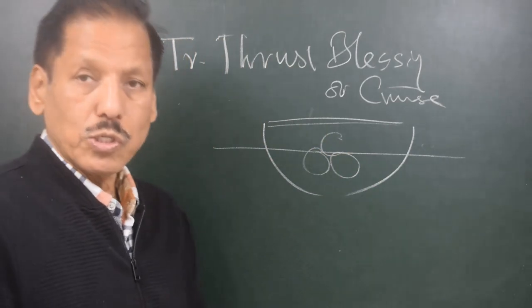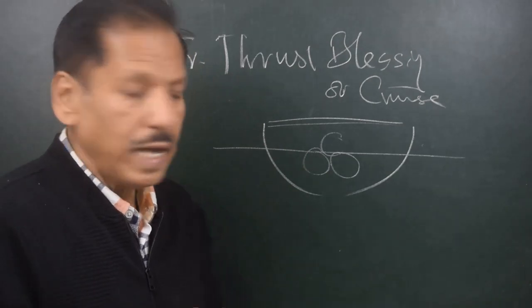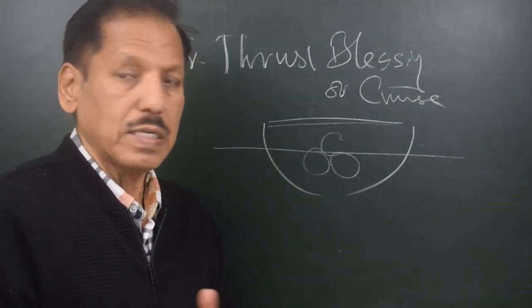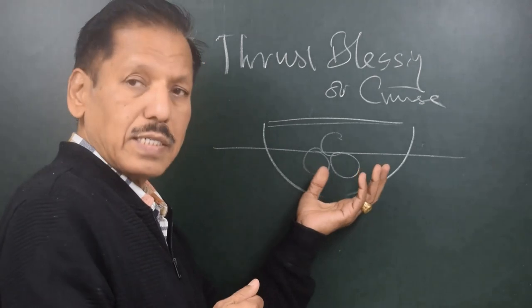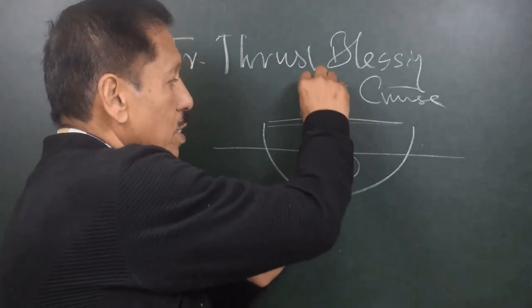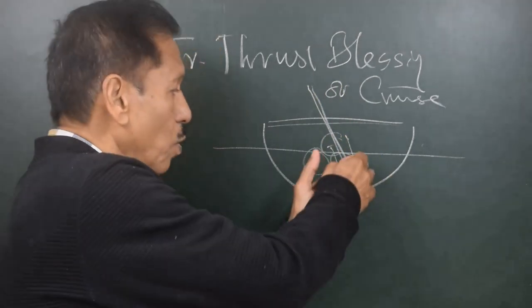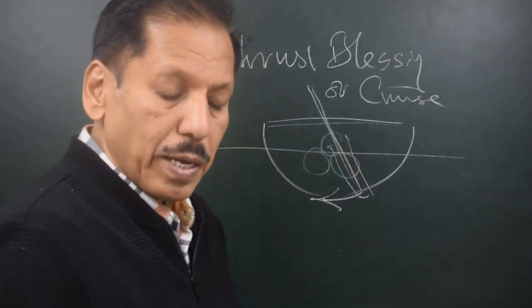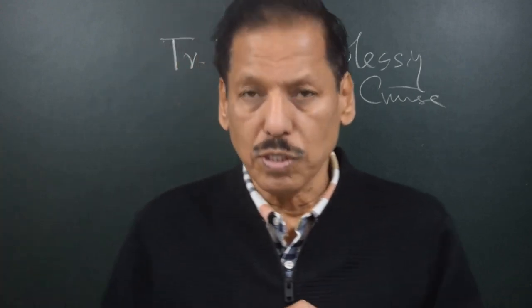This theory does not hold good for all transverse thrust scenarios. Another situation is where the water level is halfway up the propeller — the upper part churning through air and the lower part through water. Yes, that would definitely cause a lot of transverse thrust, like an oar placed in water throwing water to one side and the stern going the other way. But in today's context, these theories do not hold good, so the theory I am going to tell you is probably the soundest, as it explains all situations in which transverse thrust takes place.